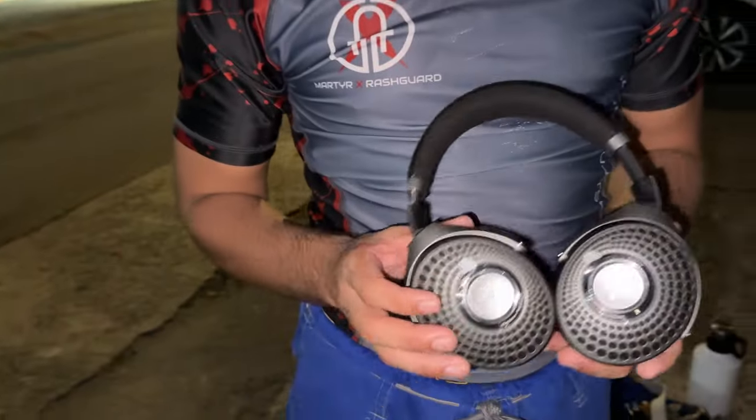When I pressed the two who preferred the Focal on why, they said strange things like they're picking that one just because at higher volume it sounds better. I ended up doing that test — I put them both at full volume, which I would never actually listen to music at — and I still preferred the sound out of the Bose. When I revealed the price of both headphones, every single person said they would definitely buy the Bose.